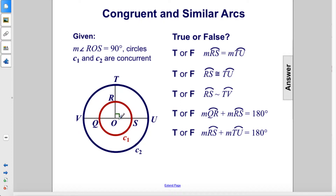Given the measure of angle ROS is 90 degrees and these two circles are concentric. True or false: the measure of arc RS equals the measure of arc TU. That is true. Because this is a 90 degree angle, arc RS has a measure of 90 degrees and this arc here also has a measure of 90 degrees.